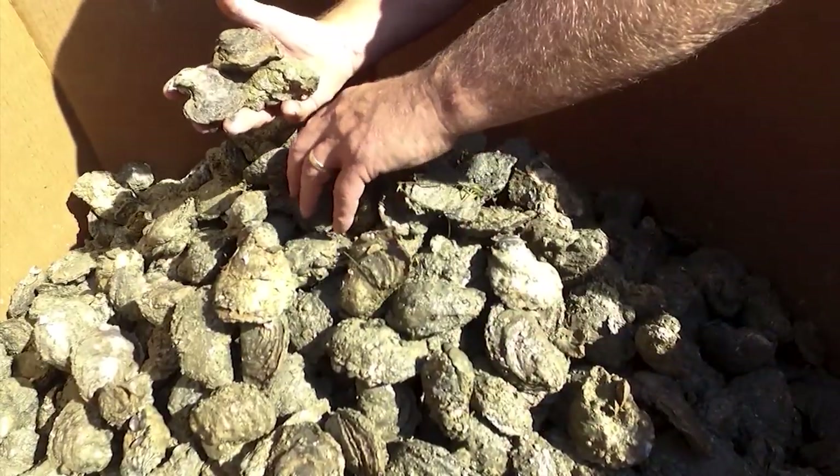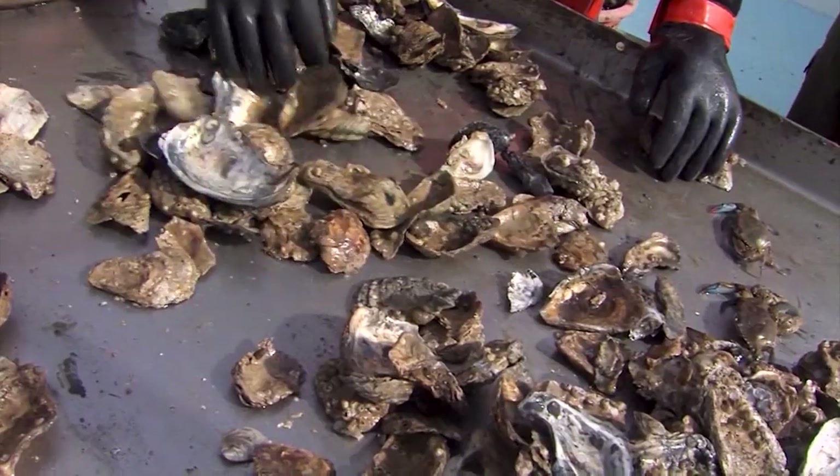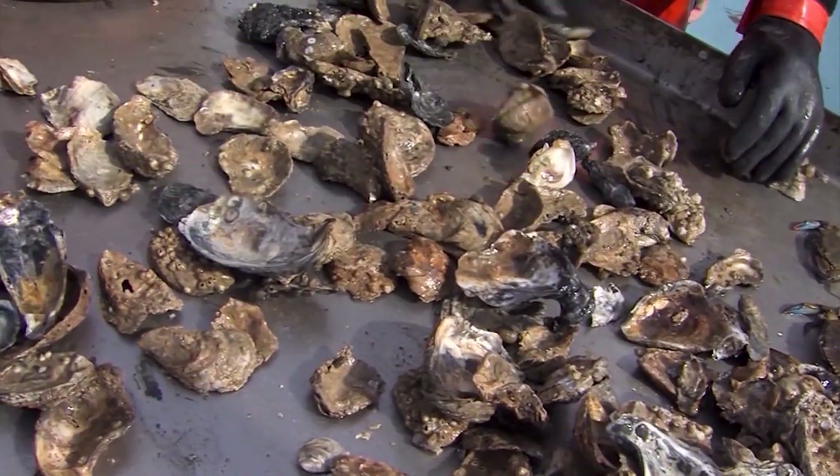We can put a rubber band around the oysters before they go in, so when they come out and we put them in a box, they're ready to go to the restaurant and the restaurant doesn't have to shuck them — they just have to cut the rubber band and open the shell. We can also use that so when they come out, we can just dump them into a pint or a gallon container and sell them wholesale.